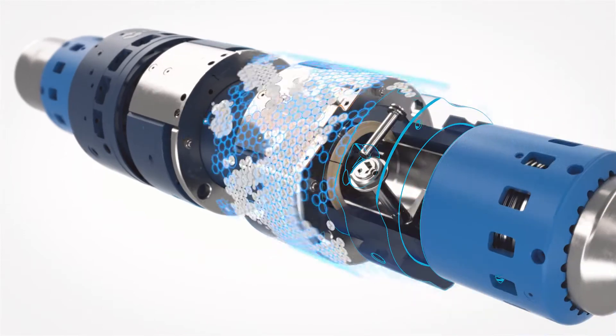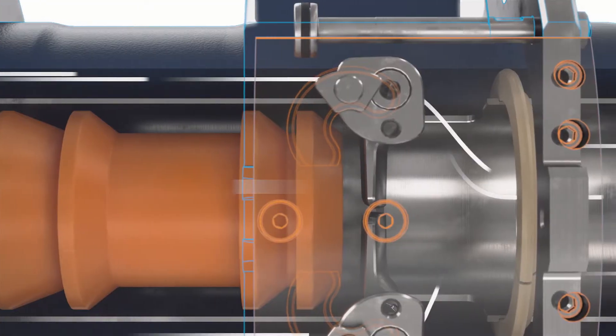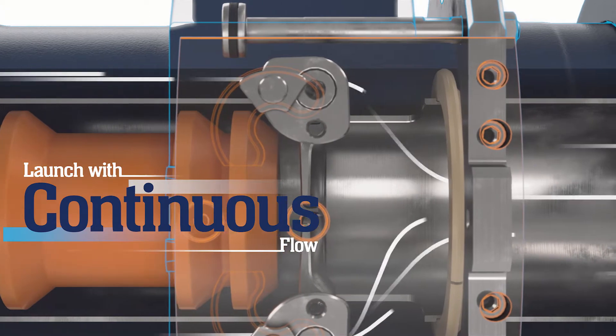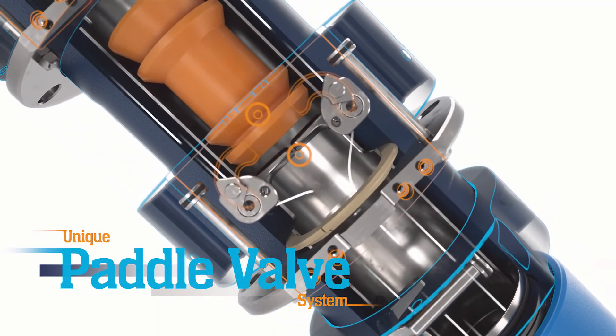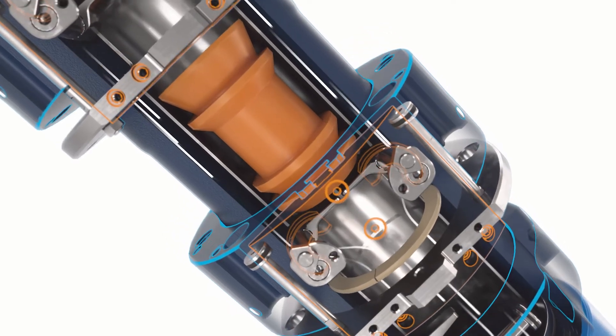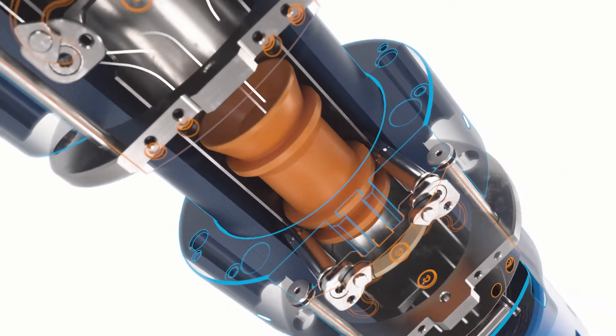While in the ready-to-launch position, flow is diverted around the plugs through the tube bypass. When launched, the paddles drop, locking the bypass and diverting flow to the top of the plug, ensuring a positive launch every time.